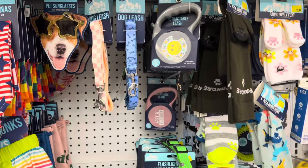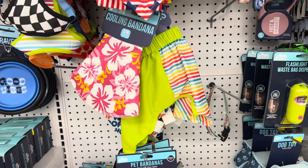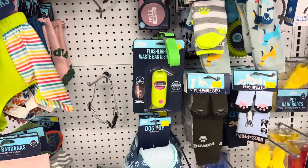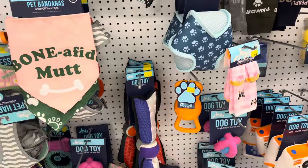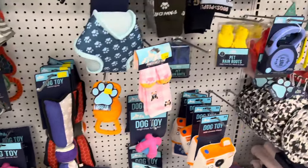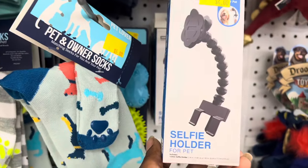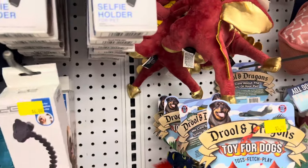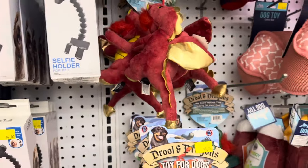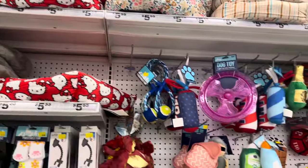These collapsible bowls are cute — you make a little stop, take them out, feed the dog outside, wipe them out, and collapse them back down. They also had pet bandanas and pet sunglasses. If I still had my dog — rest in peace to her — she would definitely have those glasses and those cute bandanas. They got a lot of little stuff in the pet section, and there's even a selfie holder for your doggy. Perfect if you've got a channel or TikTok page for your dog!